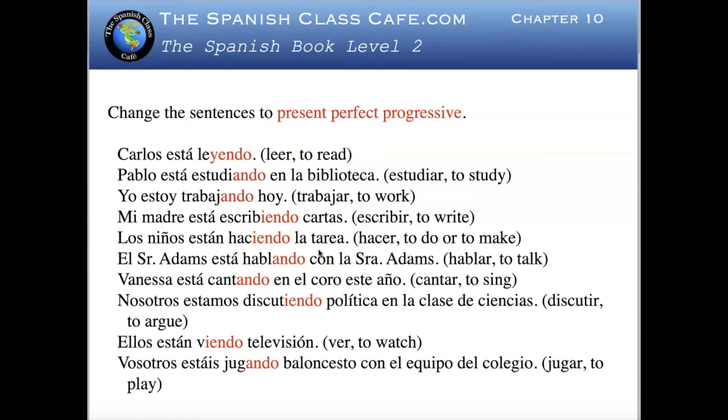Los niños están haciendo la tarea — the children are doing the homework. You change están to han estado: Los niños han estado haciendo la tarea. El señor Adams está hablando con la señora Adams — El señor Adams ha estado hablando con la señora Adams — he has been talking with Mrs. Adams. Vanessa está cantando en el coro este año — Vanessa ha estado cantando en el coro este año — Vanessa has been singing in the choir this year.